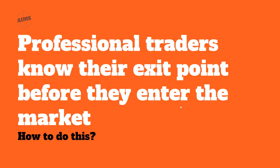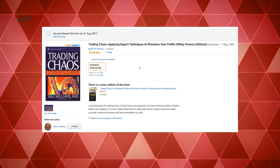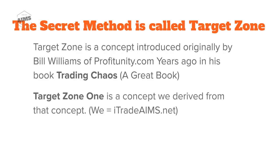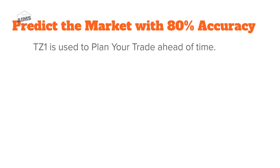The secret method is called Target Zone. Target Zone is a concept originally introduced by Bill Williams of Profitunity.com — you can check that out. It was introduced in his book Trading Chaos, a lovely book. My trading started with this concept 10 years ago. Target Zone One is a concept we derived from that, by we I mean AIMS Stress-Free Trading at aims.net. Here's a way to predict the market with 80% accuracy.